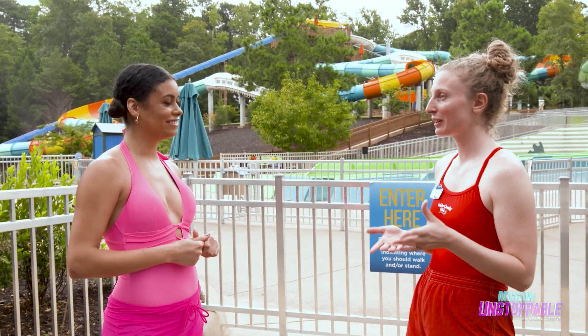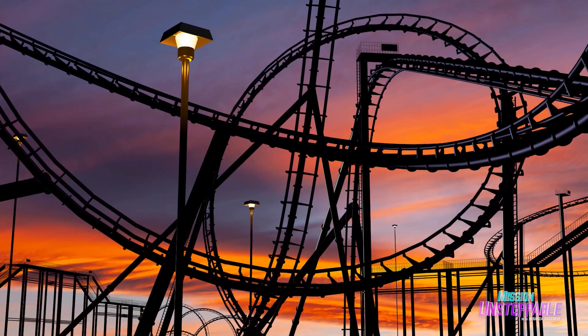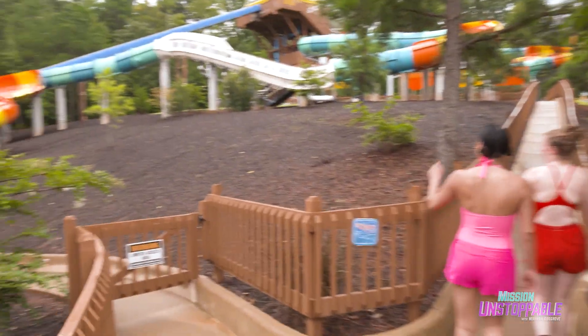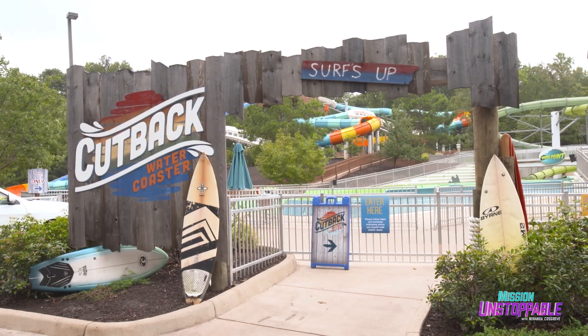I was obsessed with roller coasters since I was little. I was building little models of roller coasters. I worked at a theme park working with roller coasters, so I went to school to become a mechanical engineer and build roller coasters — and that actually led me to water slides. Today, Haley is going to show me the basic science that makes rides like this possible.